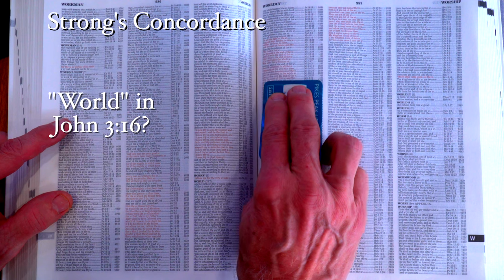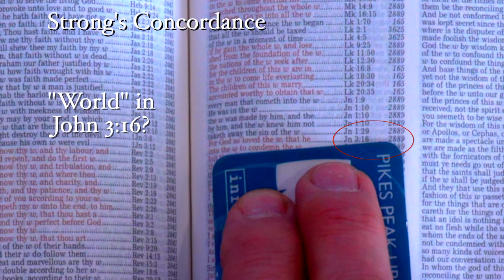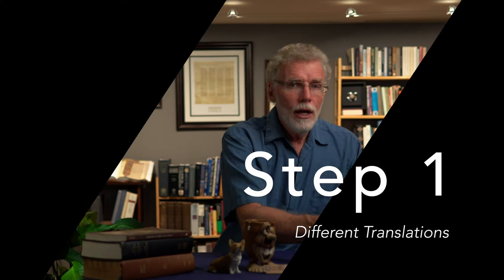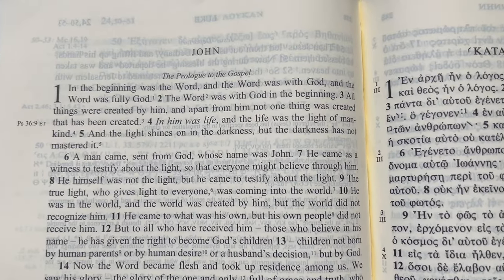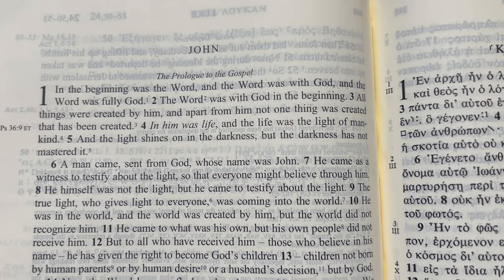This is where key numbers are invaluable for those of you who have not studied the original languages. Once you determine which word or words you would like to study in your current version of the Bible — again, see my previous video — we can now begin to dig into the text. Step one: you want to look at your verse in a couple of different translations of the Bible. I would really recommend that you have versions of the Bible tagged to the key numbers, either Strong's or the GK numbering system.